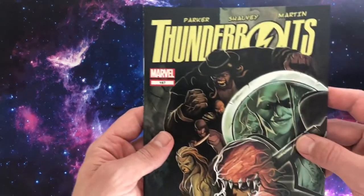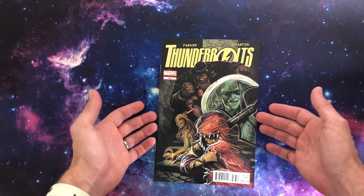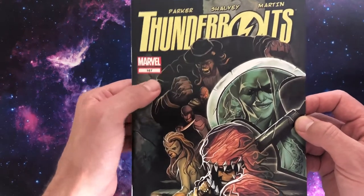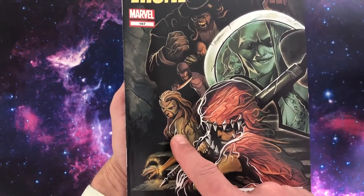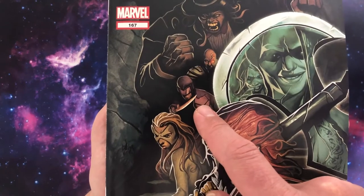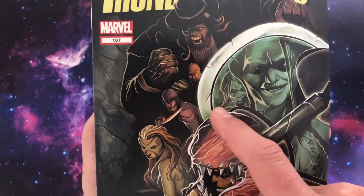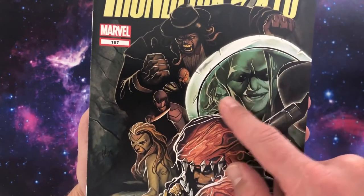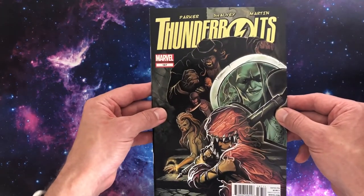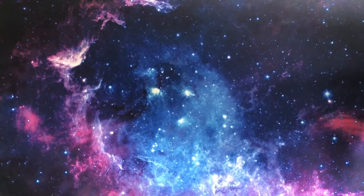Then he jumped on the following month and did the cover for issue 167. A bit more basic in that it's a team shot — there's Jekyll and Hyde, looks like Moonstone who was possibly an original member, possibly Boomerang. And what's this reflection in the axe? It's a cool-looking cover. That reflection in the axe is wicked. There's another Mike Del Mundo from the collection — I think I picked them both up for a pound each.